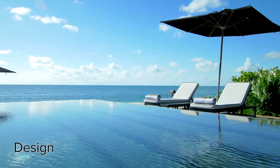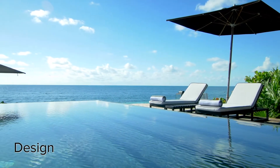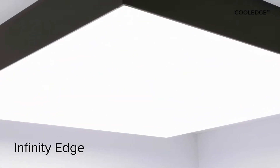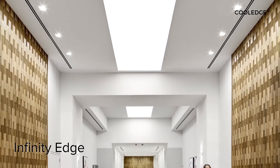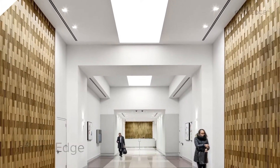Imagine the design of an infinity swimming pool where the water flows evenly over the edges. Similarly, discover the Infinity Edge — a clean knife edge optical finish that ensures even illumination from edge to edge of Cool Edge luminous ceilings, without shadows or dark spots.